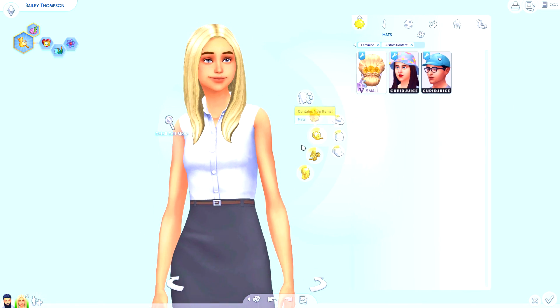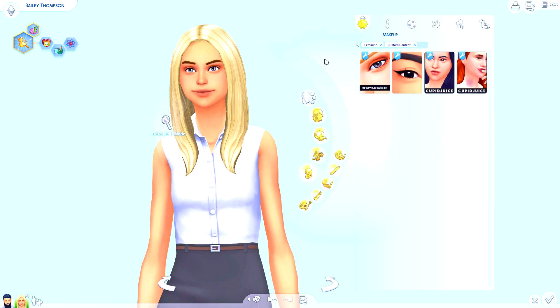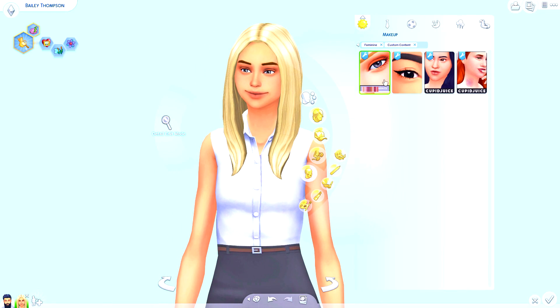Here we have the Cupid Juice snapback - it's probably one of my favorites because it is the most natural looking. A couple of discrepancies: the bill could be a little bit longer and maybe without the little button. But I love this hat so much - I think it's perfect. It's really hard to make hats in Sims 4 and this one is really really well done.